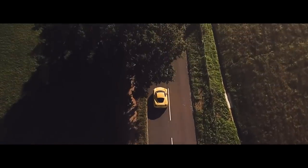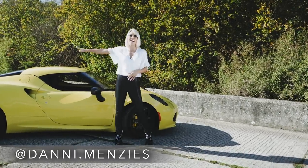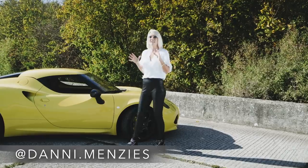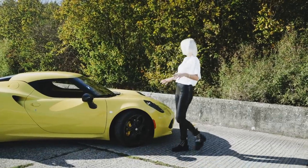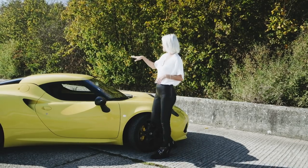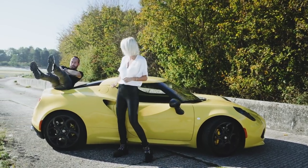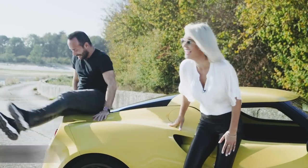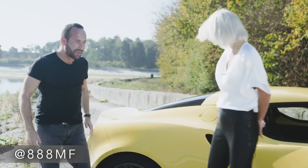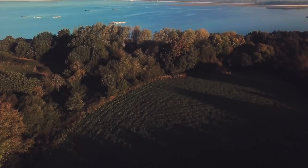Welcome back to the 888MF YouTube channel where today Mark's putting his feet up and I am taking over. I'm going to be doing a review of this beautiful Alfa Romeo. Welcome to the channel. Thank you, thanks for having me. What a gorgeous day for it.